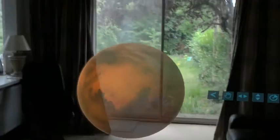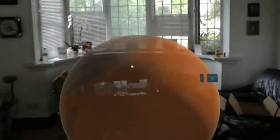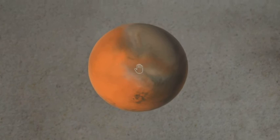Mars is slightly more than half the size of Earth, with a very thin atmosphere. While today no liquid water is present on the surface, geological features suggest that it once had large-scale bodies of water. At the poles you can see dry ice caps — those aren't water, but rather frozen CO2.